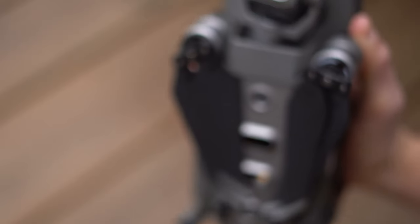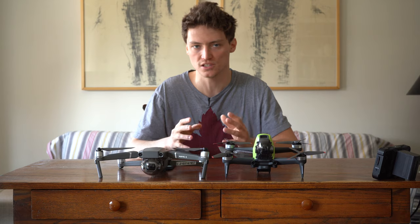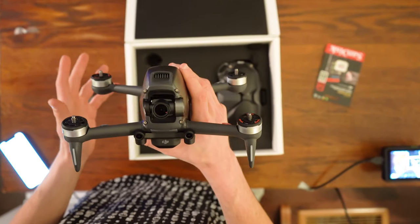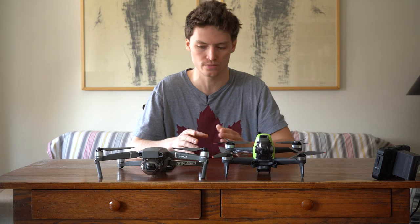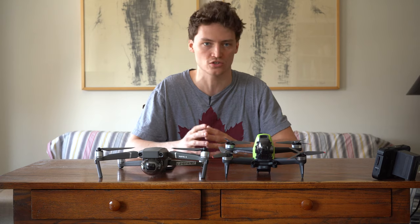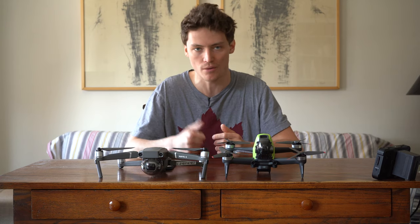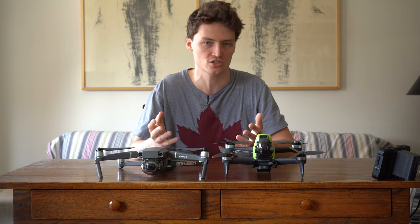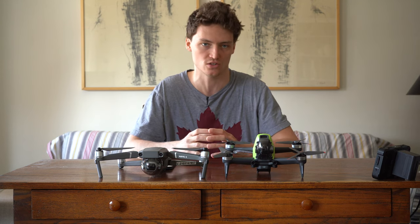The 1-inch CMOS sensor on the Mavic 2 Pro allows you to shoot in low light without completely destroying your images, whereas the DJI FPV drone is not able to shoot in the dark at all. The sensor on the FPV is so much smaller that flying at night is not only strongly discouraged but completely useless — if you bump up the ISO all the way, you're just left with a completely noisy image.